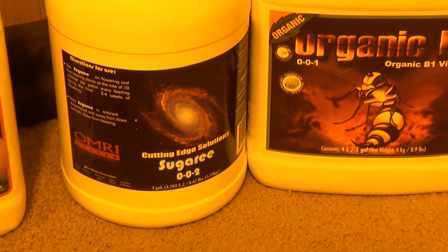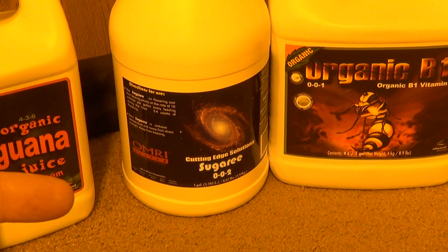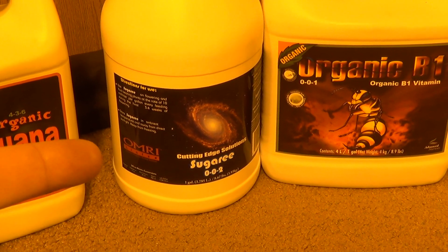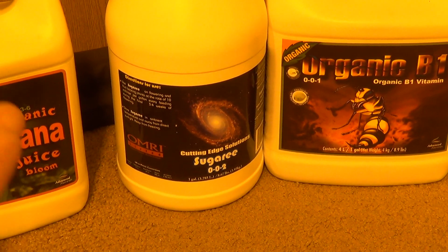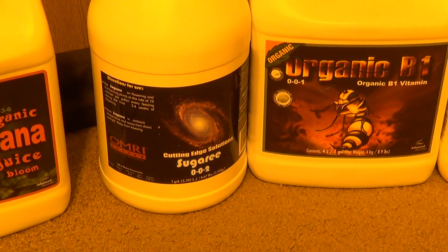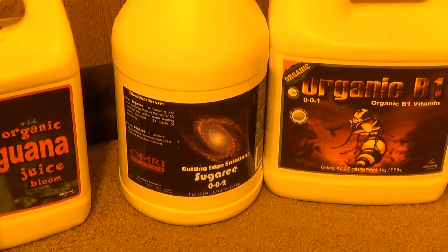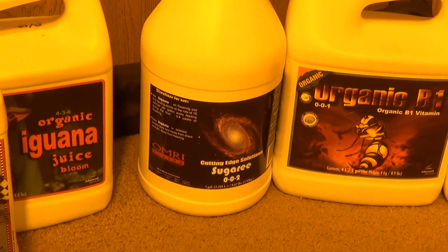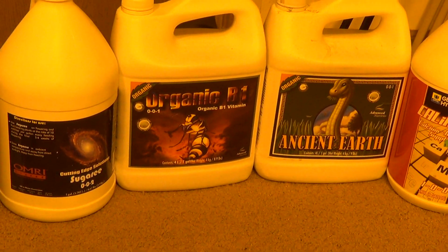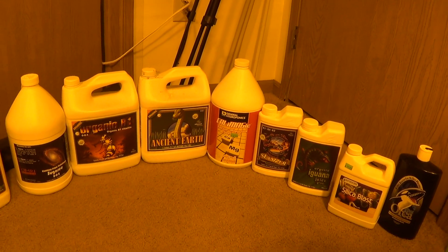I've used Bud Candy, I've used Carbo Load liquid and powder, and I think the Sugary will basically replace all that for me. It's only about 50 bucks a gallon — it's a deal, works really well, has a really great smell to it. So that rounds off the entire veg regiment.